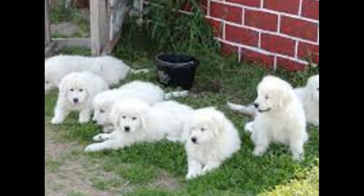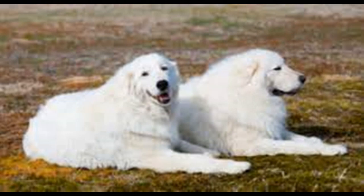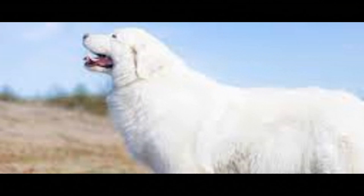The Maremma sheepdog is an ancient breed. It is thought to have descended from the dogs used by the ancient Romans to guard their flocks. The breed was developed in the Maremma region of central Italy, which is located near the coast of the Tyrrhenian Sea.